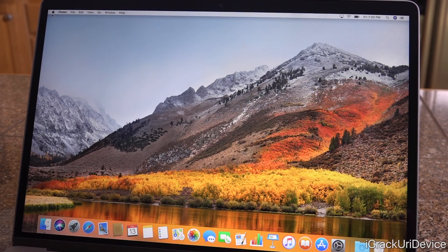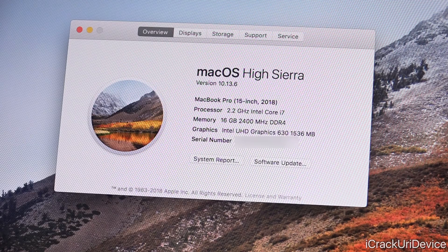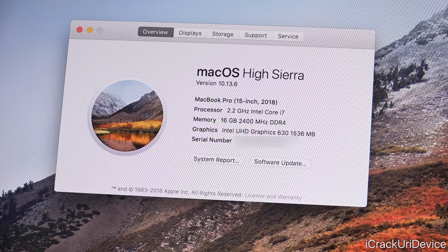We're inside macOS. First thing I'm doing is clicking the Apple logo and selecting About This Mac — we can see immediately it identifies as the brand new 2018 MacBook Pro. There's no 'early' or 'mid' qualifier, suggesting this will be the only MacBook Pro update in 2018, unlike previous years where Apple sometimes did two incremental Mac updates per year.